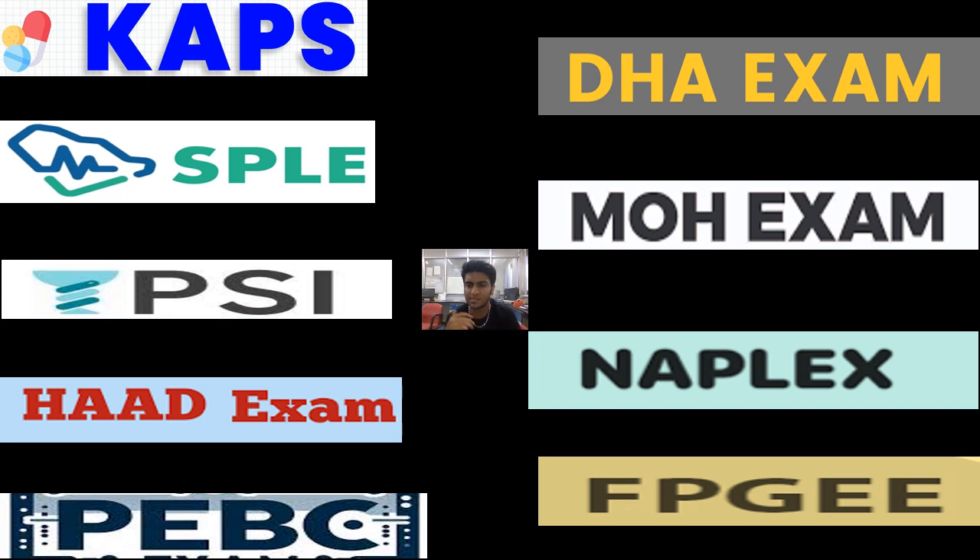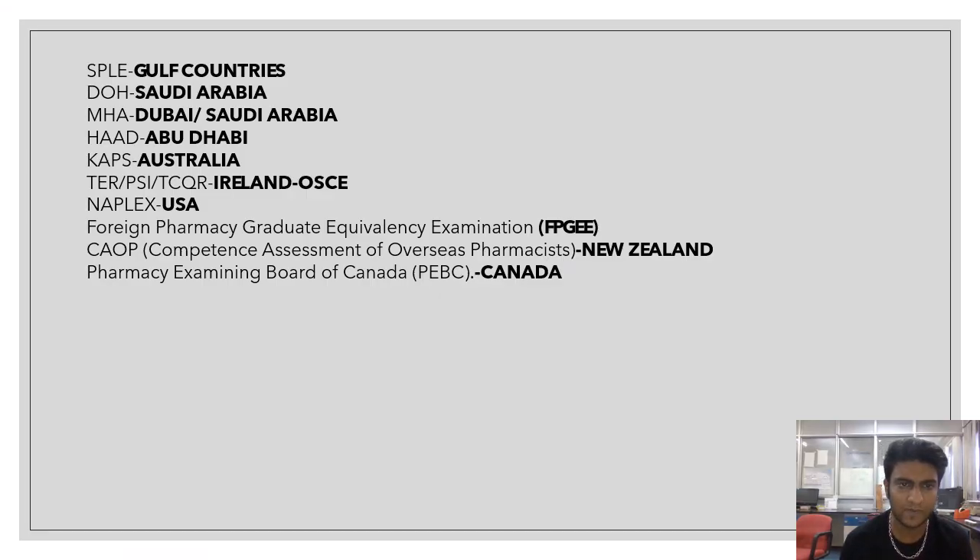We will be discussing what things are asked and what the exam pattern is. When we talk about the different Gulf countries: SPLE is for Gulf countries, DOH is for the region, MOH is for the Ministry of Health and covers Dubai and Saudi Arabia, HAAD is for Abu Dhabi, CAPS is for Australia, and TCQR and PSI equivalence examination are for Ireland.